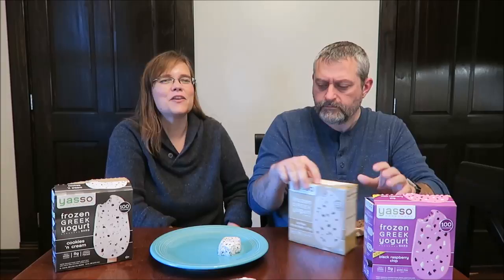It's okay. For a hundred calories, I think it's nice. It's not a bad snack for a hundred calories at all — especially if you like popsicles or ice cream or something like that.